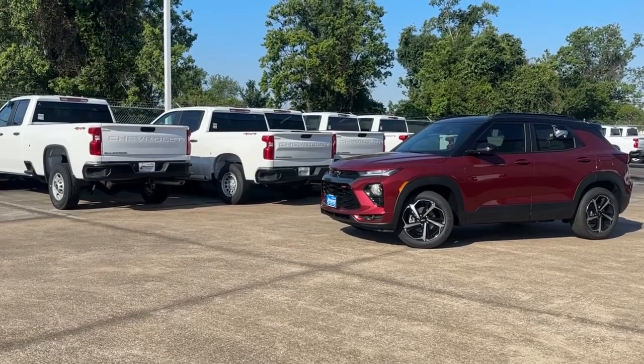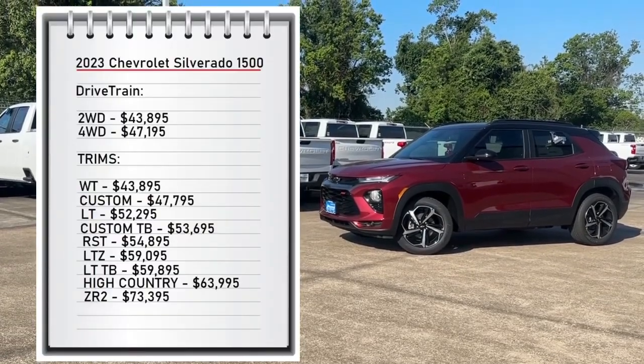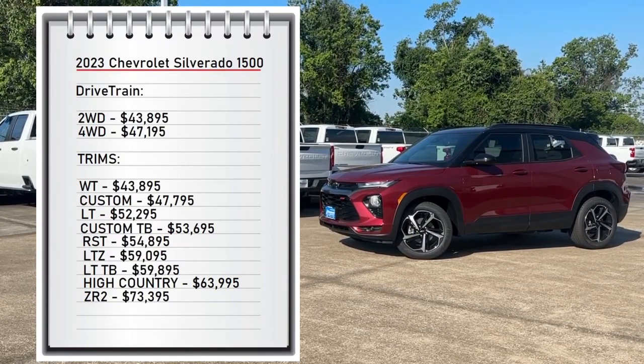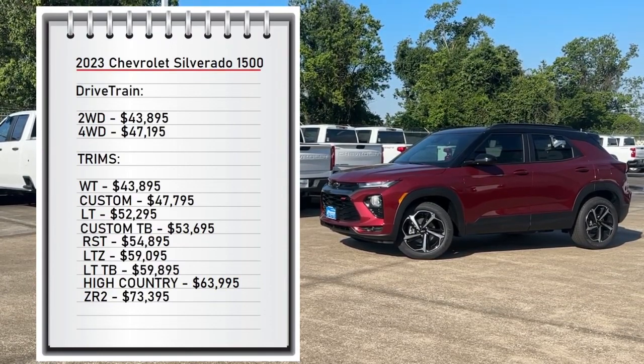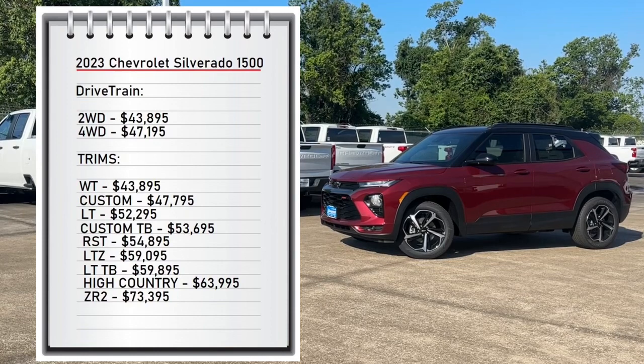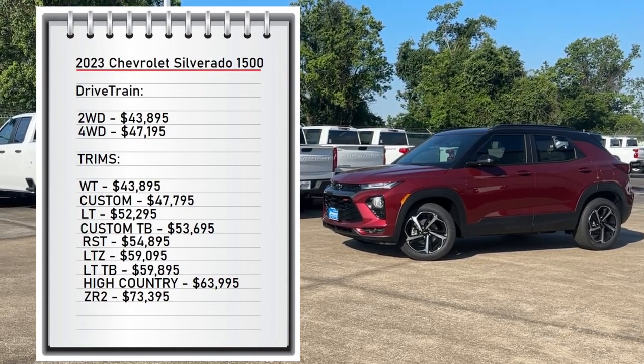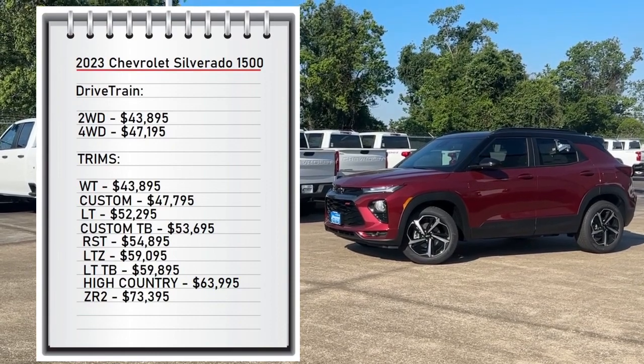First let's start with pricing. The Trailblazer comes with two available drivetrains — you can choose from the front-wheel drive that starts at $23,395 and the all-wheel drive that starts at $25,395. It comes with four available trims, from the base model LS at $23,395 all the way up to $27,495 for my tester, the RS trim.